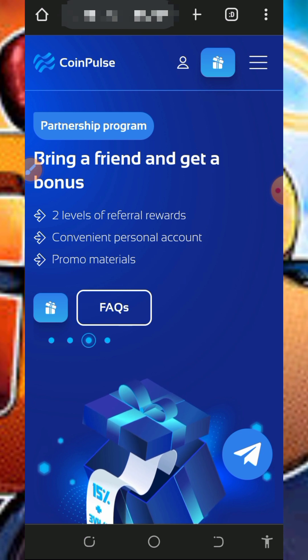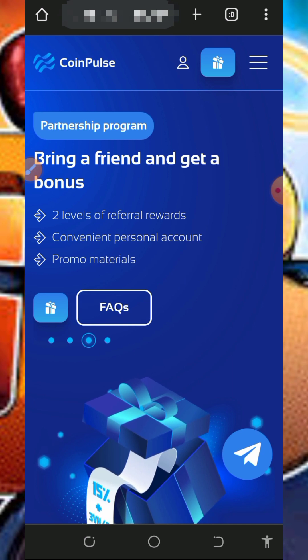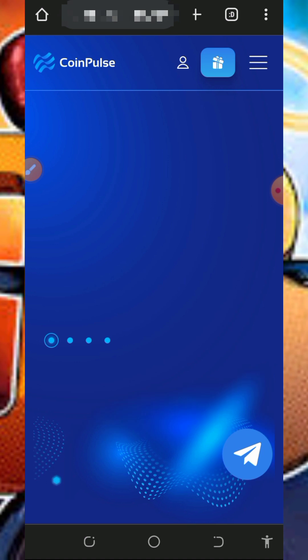You can also become part of their partnership program — they have up to two levels of referral rewards. You can earn up to 275 percent annually from this website, which is amazing.